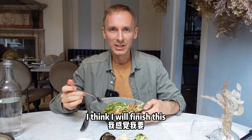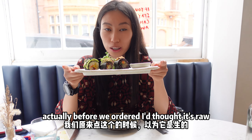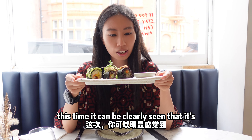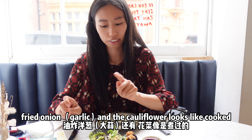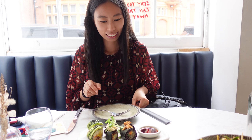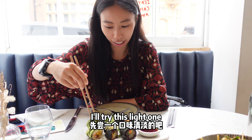I think I will finish this with the help of my wife. So let's try my sushi. Actually before we ordered, I thought it was completely raw because we tried it in Greece. This time you can clearly see that it's fried onion and the cauliflower looks like it's cooked. So it's my dish now. They give me chopsticks - I'm so good at using chopsticks.